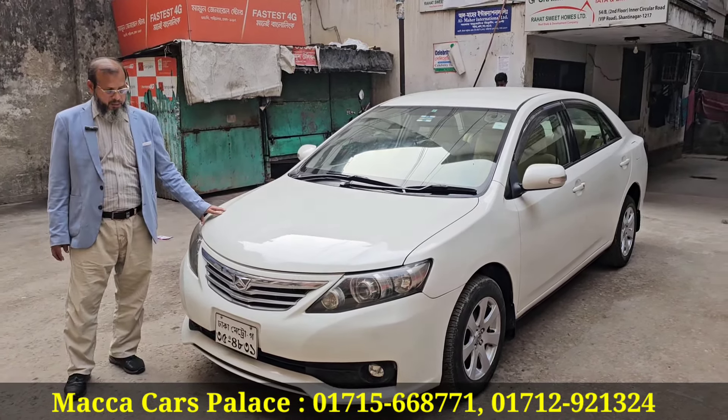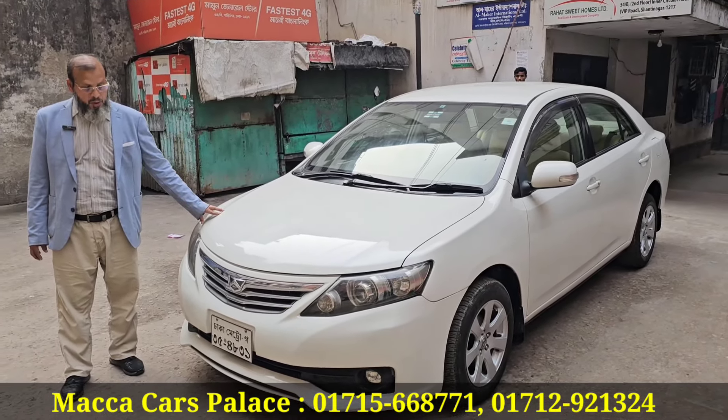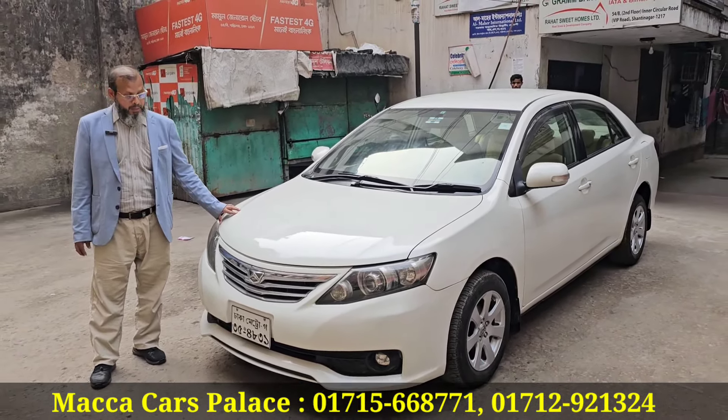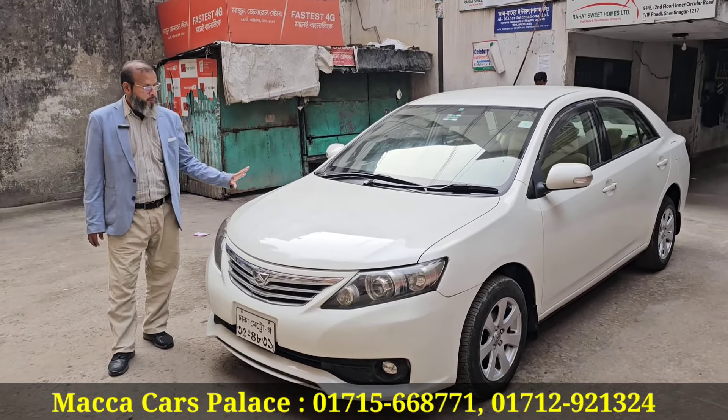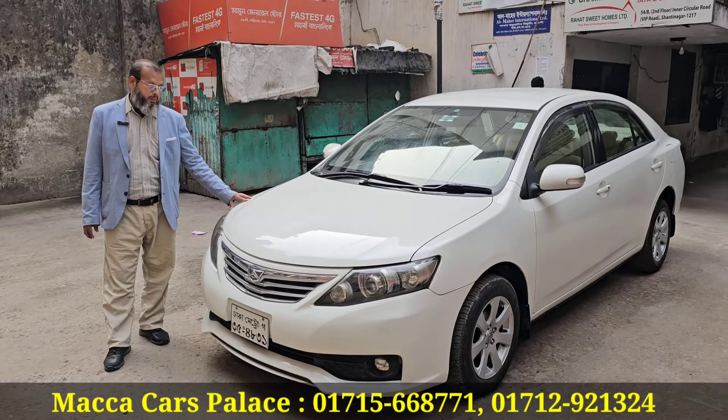Toyota Elion. Toyota Elion — paper supported? Yes, paper supported. Poitrish serial. Base interior, push start. Pearl color. Condition is better.